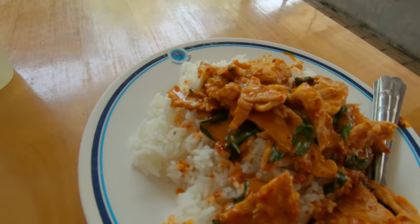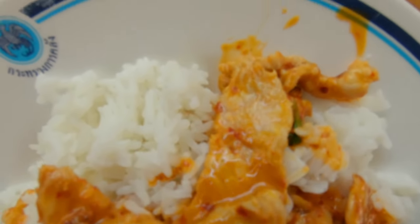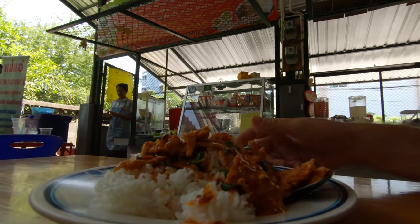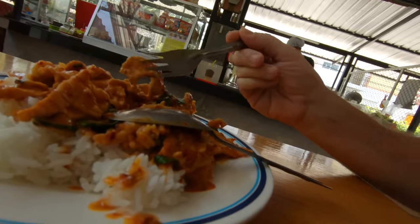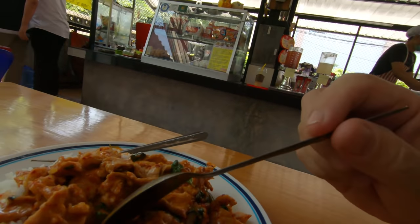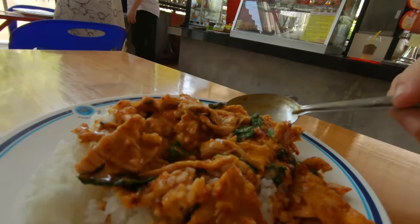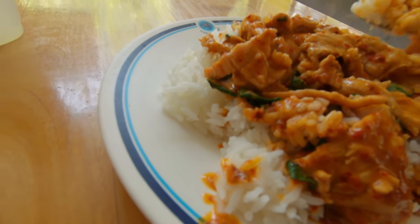Lunch has arrived. We've got a little lime drink — that costs 20 baht. And this is Penang Mu, so it's pork in a Penang sauce, and that was 50 baht. So 70 baht total here. This is one of my favorites. I love a good Penang. They were out of chicken today — I usually get the chicken here — so I got pork.